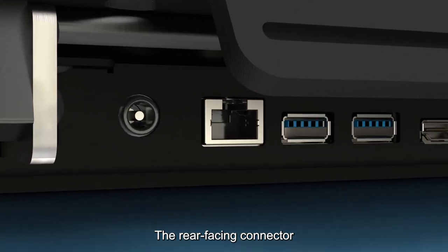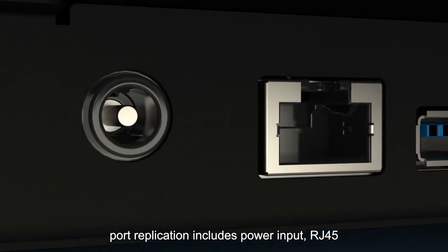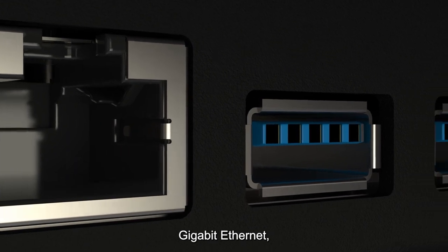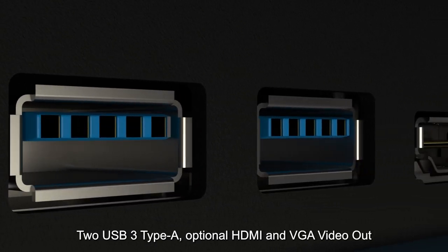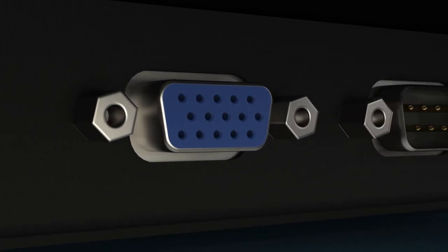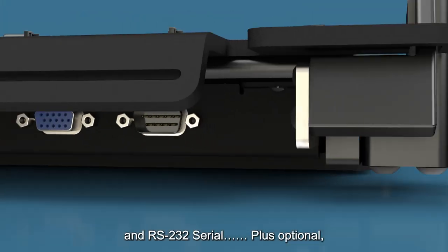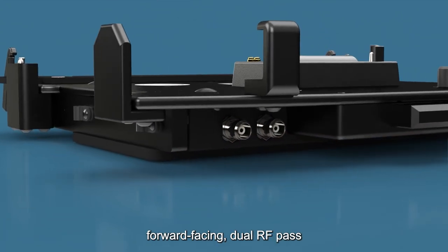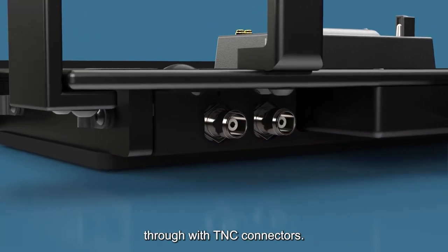The rear-facing connector port replication includes power input, RJ45 Gigabit Ethernet, two USB 3 Type-A, optional HDMI and VGA video out, and RS232 serial, plus optional forward-facing dual RF pass-through with TNC connectors.